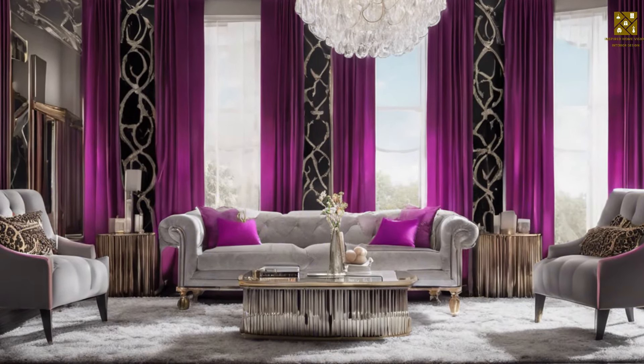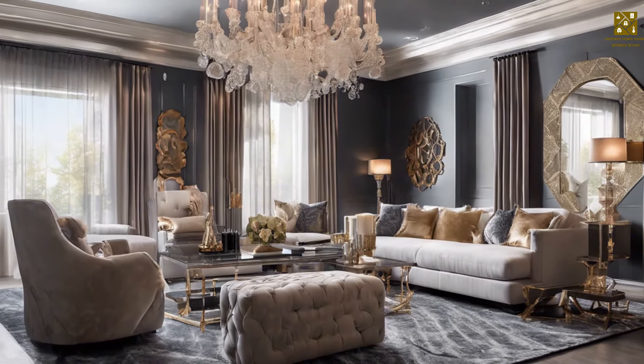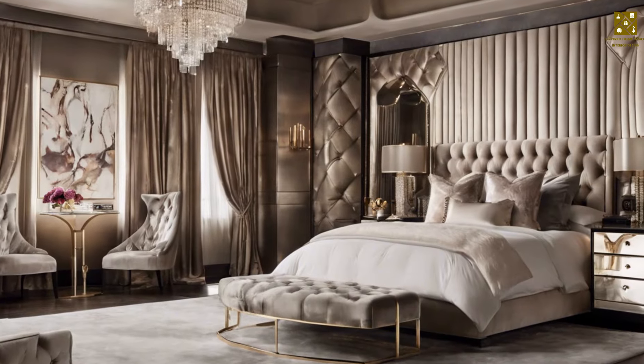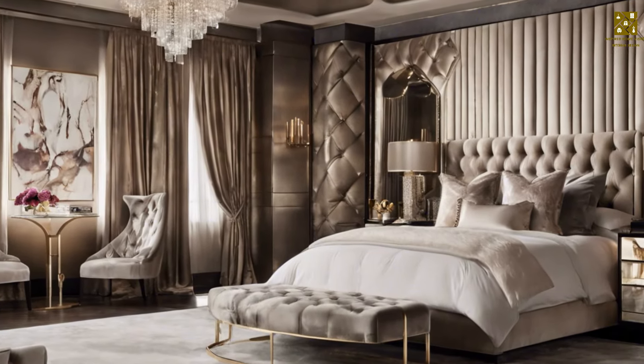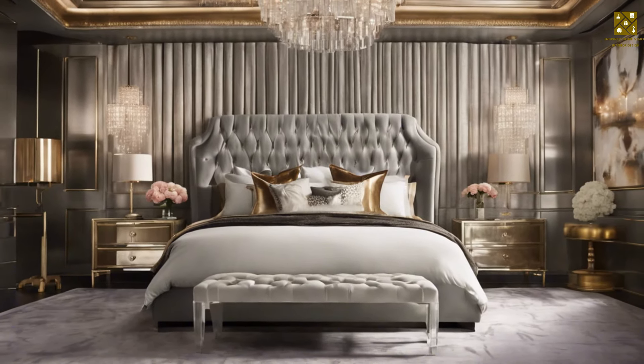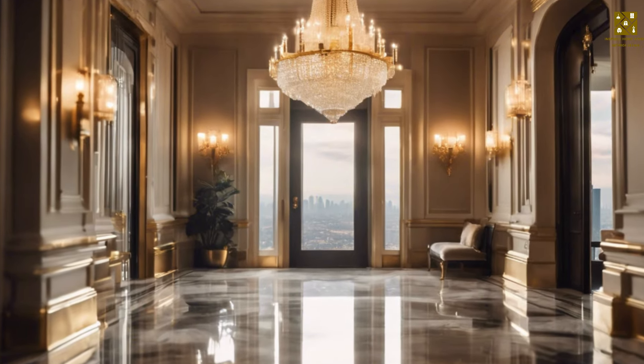The Hollywood Regency style is a design trend that has had a distinctive influence on American interior design and is rooted in the golden age of cinema. This style is inspired by the glamour of the 1930s and the allure of the big screen, aiming to create a nostalgic atmosphere that references past generations. The Hollywood Regency style gained popularity in America in the mid-20th century.